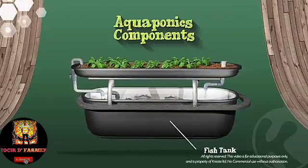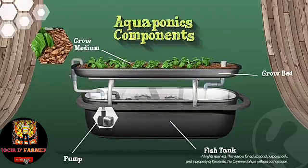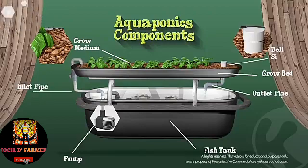The system consists of a fish tank, a grow bed, grow medium edgy stones, a pump, an inlet pipe, an outlet pipe, and a siphon to regulate the outflow of water.